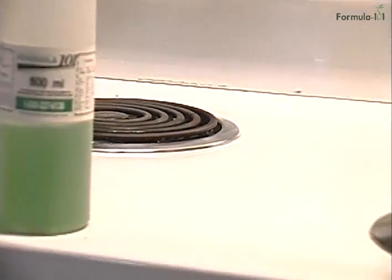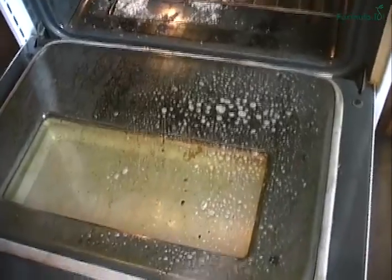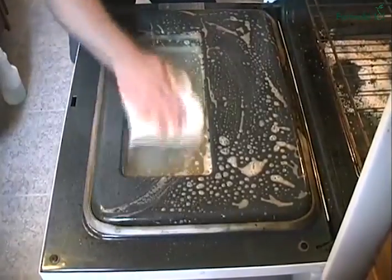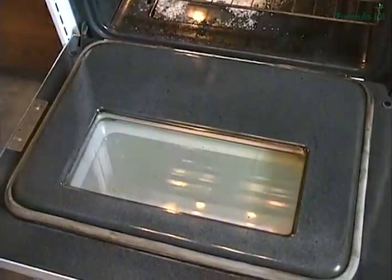It cuts through kitchen grease like a hot knife through butter. You won't believe your eyes how clean you can get your oven without those nasty fumes of regular oven cleaners. Spray Formula 101 onto a hot oven, dilute it 10 to 1, use a 3M Scotch-Brite pad to agitate, and then simply wipe clean. Wow!